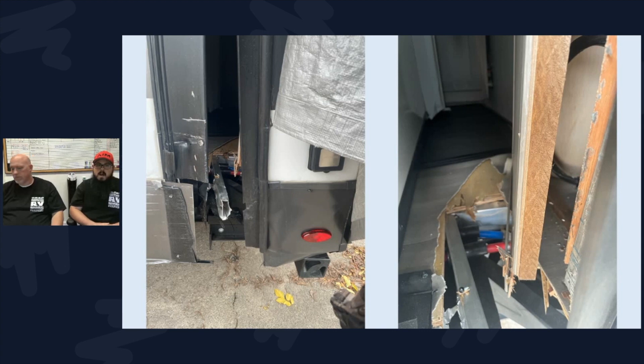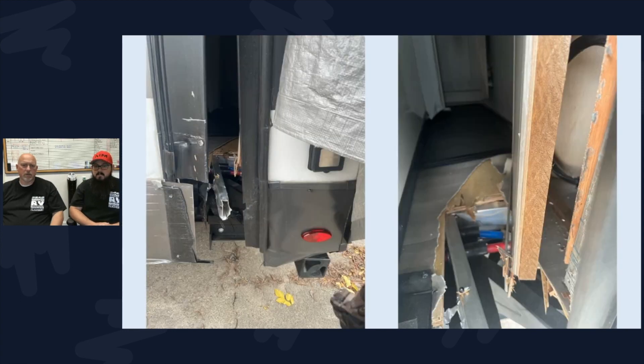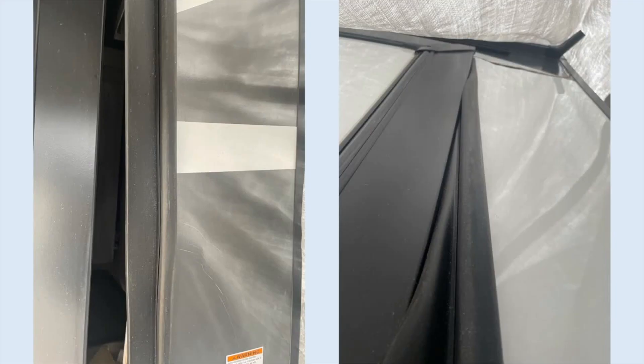Just describing what we're seeing here — it looks like he caught the slide-out, possibly when the room was out or in, or something similar, and it broke the framing to that room. This is severe. Looking at these pictures, you can see the room is no longer square in the box. There's been so much tension into the framing of this sidewall that the fiberglass is actually cracked on the outside. To answer this gentleman's question — is this something we can tackle? Anything is possible.